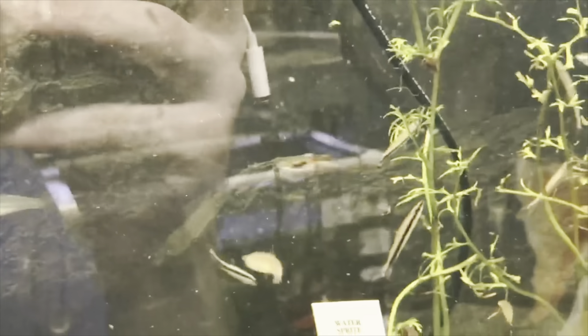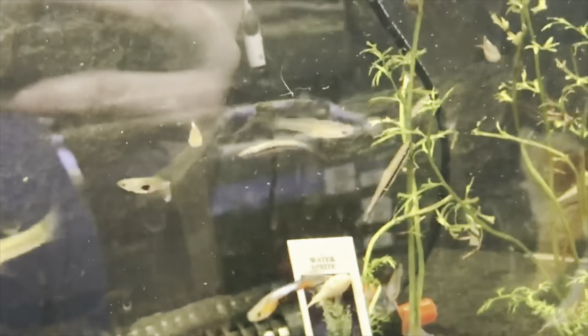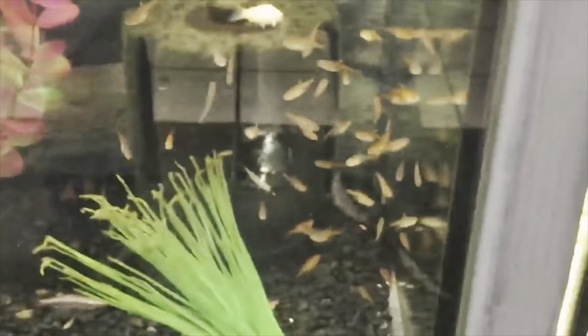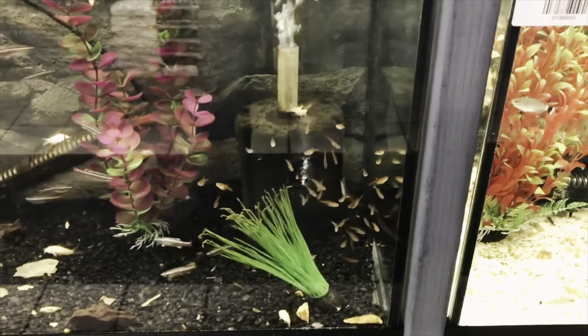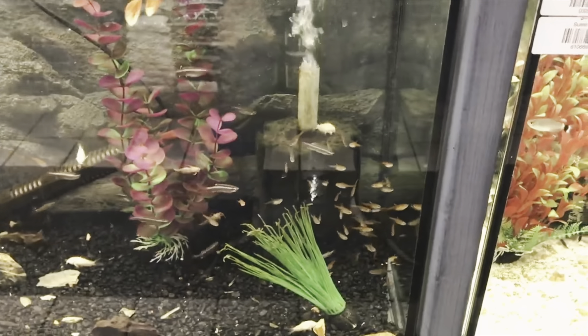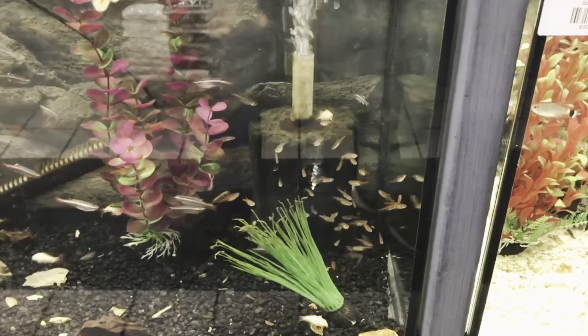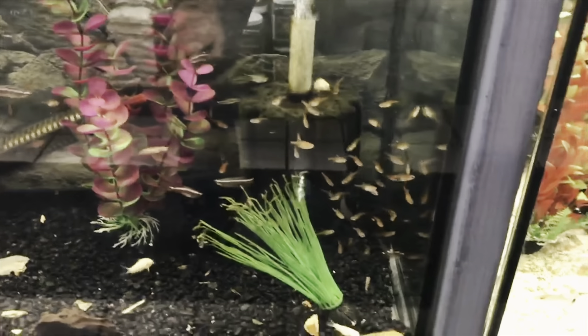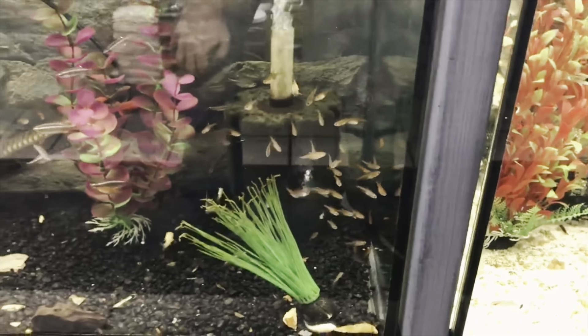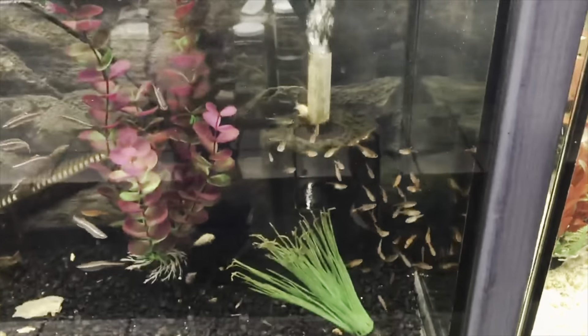We got some pencil fish in as well — these are one-line pencil fish, an oddball schooler. We also got in a bunch of amber tetras — another great schooler. As these grow out they'll start to give you a more intense red color and stand out very well against a dark black background.